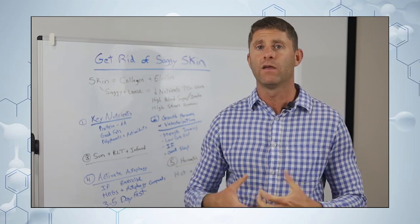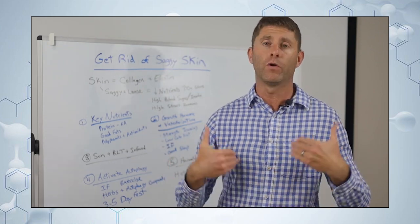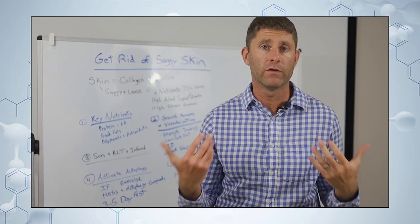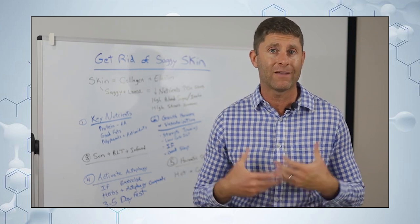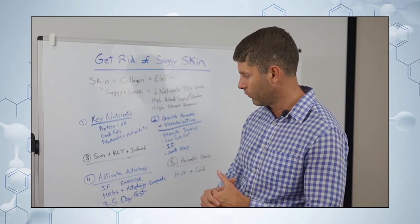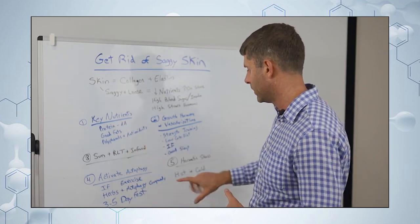Over time the body metabolizes that and forms new healthy tissue, because growth hormone is elevated. Growth hormone turns on the production of new, healthy young cells with strong collagen and strong elastin to help form our skin. Undergoing something like that will really jump-start what you're doing, and you can combine many of these strategies together.